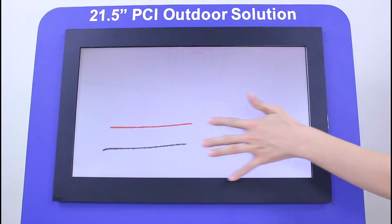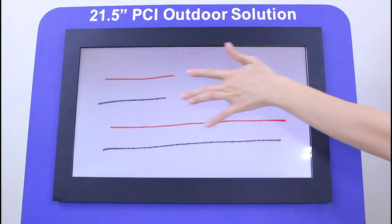First, you can see line drawing remains normal on the PCI touch panel's 10mm glass surface.